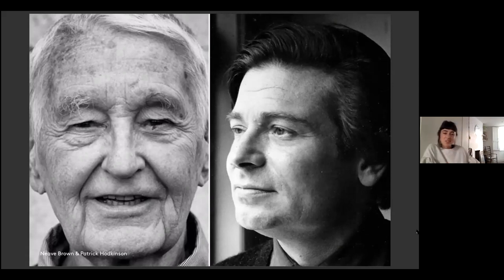Among the students at the time was Neave Brown, who would go on to play a pivotal role not only in Camden but in the wider conversation about housing. His classmates included Kenneth Frampton and Patrick Hodkinson, who went to work with Leslie Martin in Camden — first in Kentish Town, then going on to work on the now iconic Brunswick Centre. It must have been a really exciting atmosphere — energised, questioning, seeking alternatives — with a genuine ambition for something better, sharing ideas, studying precedents, and sharing the same texts.